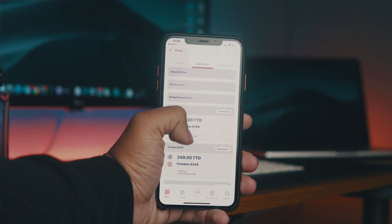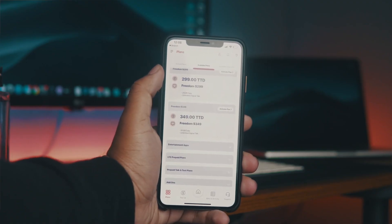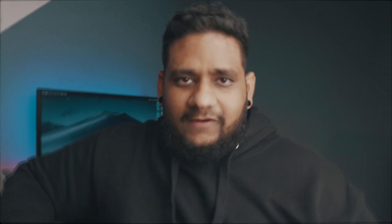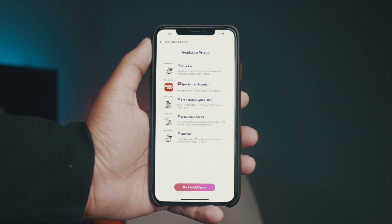The app also allows you to easily access plans via the plan section, where you can choose from available plans. Unfortunately for me though, weight loss plans — not an option. You can also view your current plan details, such as remaining data balance and more, and you can even use the shake it feature to donate or win weekly prizes.